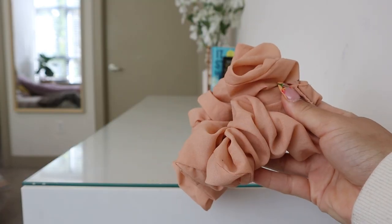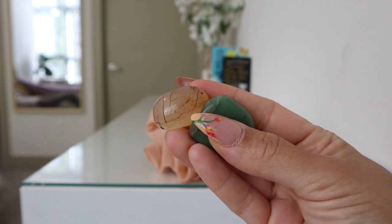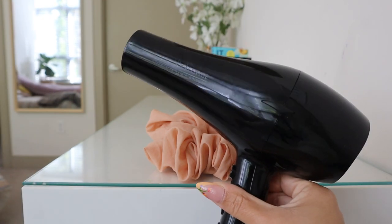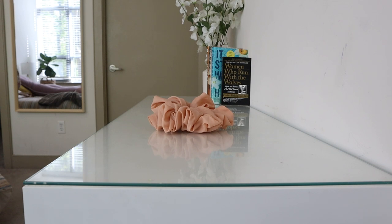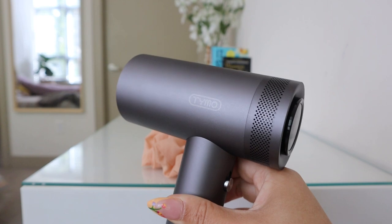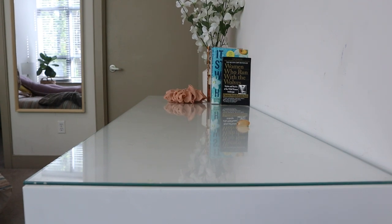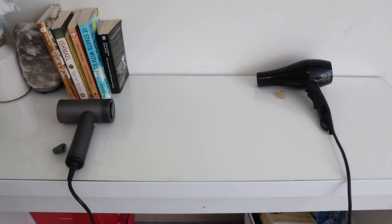To test how powerful the Tymo Air Hype is versus my original blow dryer, I'm doing a little scrunchie test — measuring how far it blows a scrunchie away from me using small rocks as markers. Starting with my old blow dryer on high, we're going to see how far the scrunchie goes. The scrunchie moved almost twice as far with the Tymo Air Hype in less time, which is a great representation of how powerful the airspeed is.